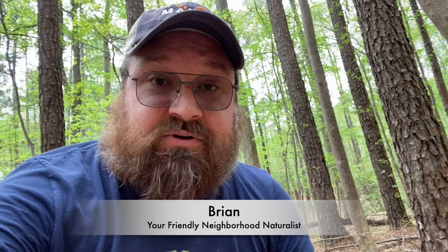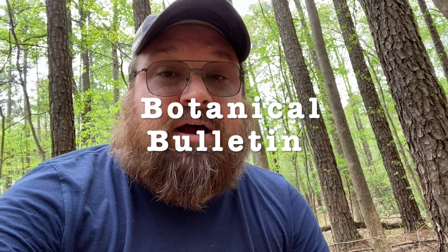Well, hello and welcome back to Neighborhood Naturalist. I am Brian, your friendly neighborhood naturalist. This is just going to be a real quick botany bulletin because I'm out on a hike with my family, but we've come across one of my favorite springtime flowers that blooms here in the park. Let me get this camera turned around so I can show it to you.